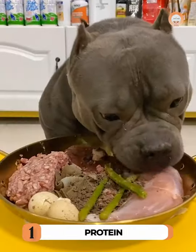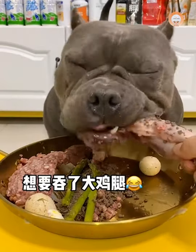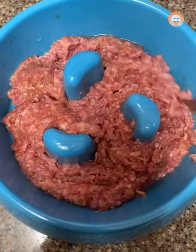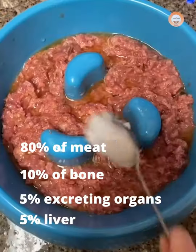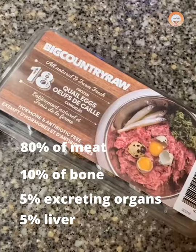Protein is responsible for maintaining and ensuring muscle mass, repairing muscle and tissue, and also promoting bone growth. Protein strengthens the muscles, thus reducing the risk of common injuries in Pitbulls. In one meal, it should contain 80% meat, 10% bone, 5% excreting organs, and 5% liver.